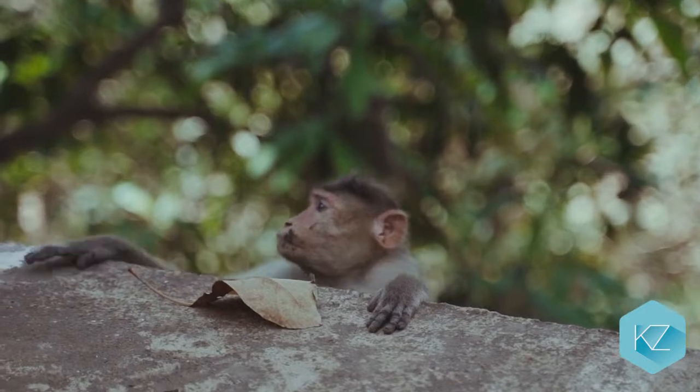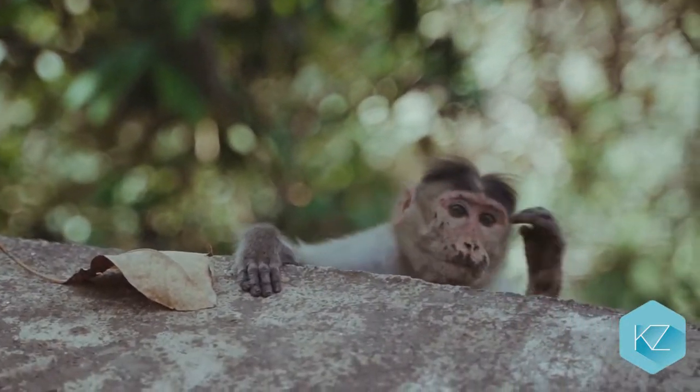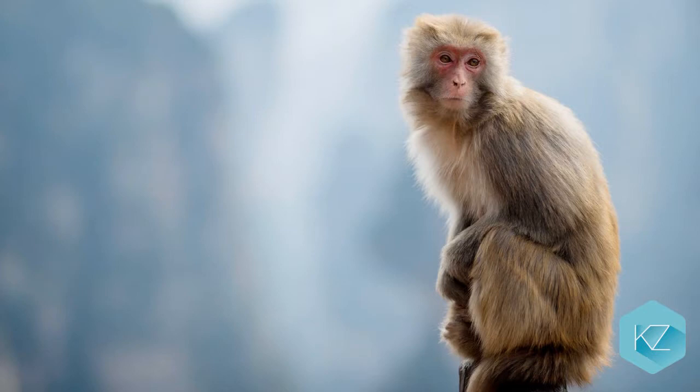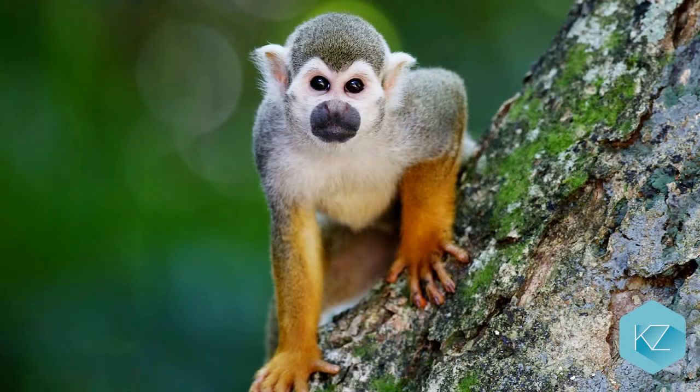Monkeys are very intelligent animals. They love to learn and solve puzzles. They are cheeky too. Their DNA is very close to human DNA and they look a lot like us compared to other animals. There are over 260 different species of monkey, who all look different and have different habits.